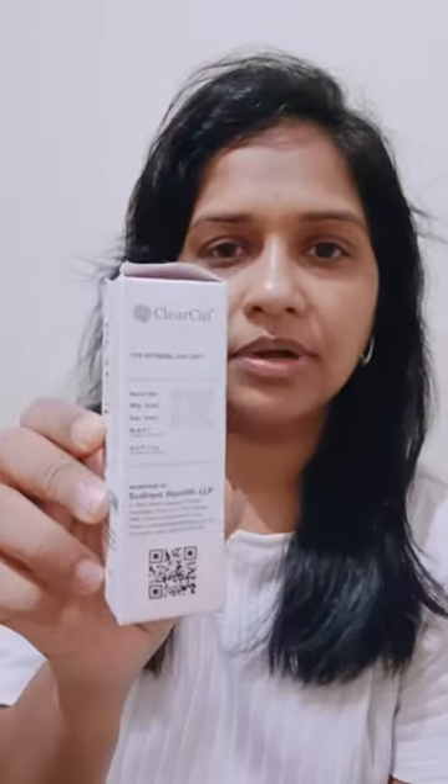I bought this from Flipkart at a discounted price. The original price is $9.99. You can also find it on Amazon and Flipkart. If you like it, you can find the link in the description box.